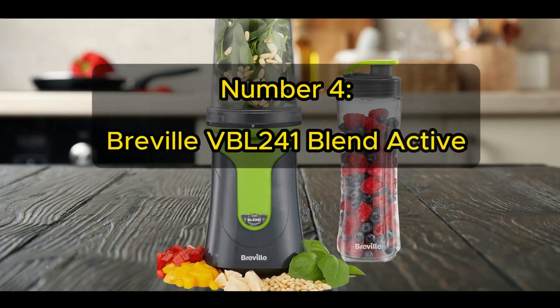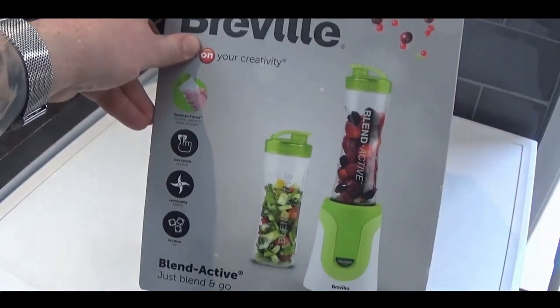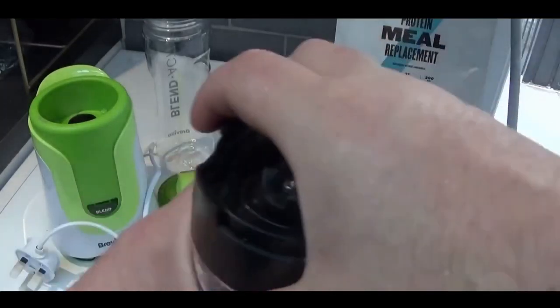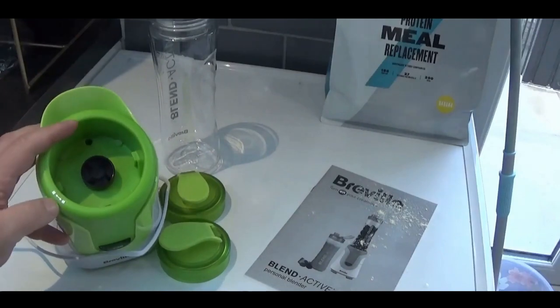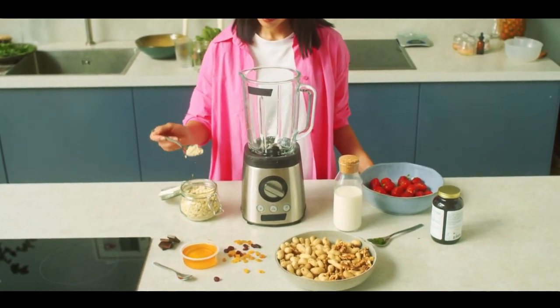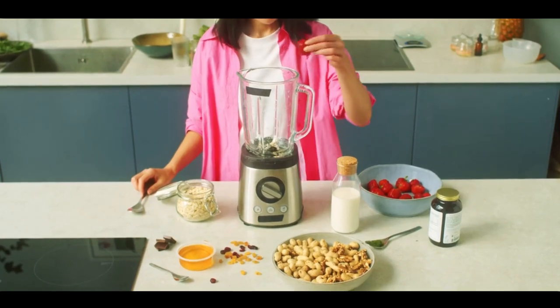This blender is a standout performer due to its compact yet versatile design. Brought to you by Breville, it functions both as a blender and a compact food processor, making it a dual-purpose essential for any kitchen. Despite its compact size, it certainly packs a punch with a motor that can easily crush ice and blend smoothies to perfection. It comes with a unique bottle design that allows you to blend ingredients directly into a to-go bottle — ideal for those busy mornings when a quick, nutritious smoothie is just what you need to start your day.